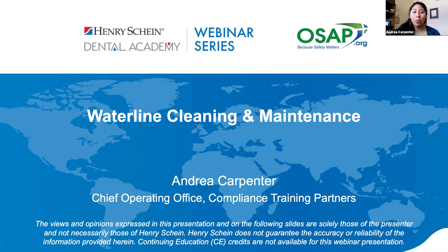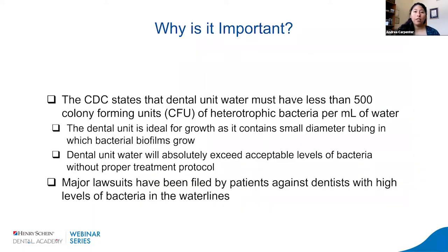Thank you for joining me today to talk about waterline cleaning and maintenance. My name is Andrea from Compliance Training Partners, and we're going to spend a few minutes talking about how to make sure that our bacterial level counts are low in our water units. The CDC states that dental unit water needs to have less than 500 colony forming units, or CFUs, of heterotrophic bacteria per milliliter of water — meaning the water that comes out of our dental units needs to be considered safe drinking water.